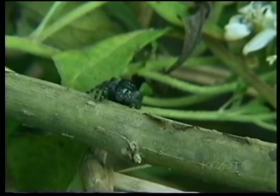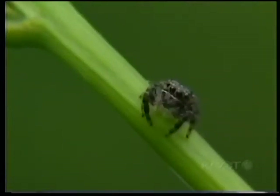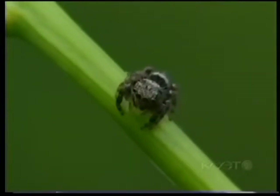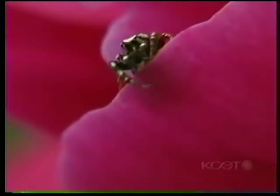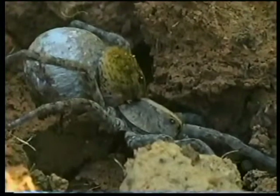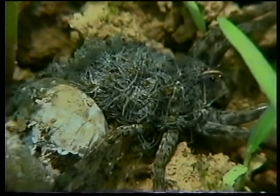Jumping spiders are my personal favorite. Since they don't make webs and travel a lot in search of food, they seem to have the most personality of the bunch. Another group that rarely makes a web and hunts on the run is the wolf spider, which tends to be one of the larger spiders in the garden. It carries its egg sac and even takes care of its young until they can find their feet.